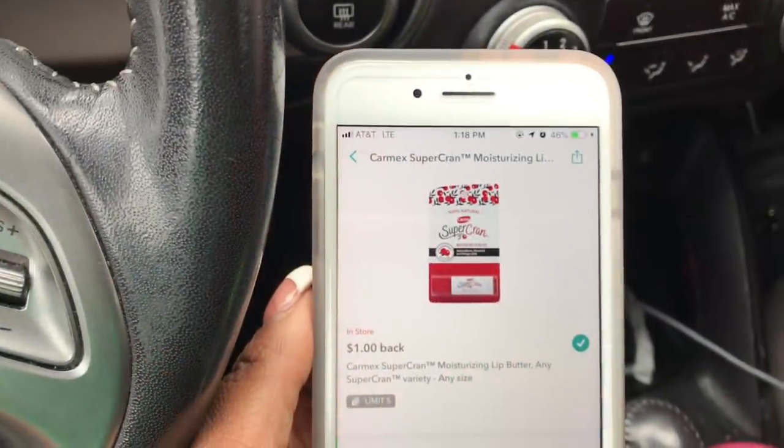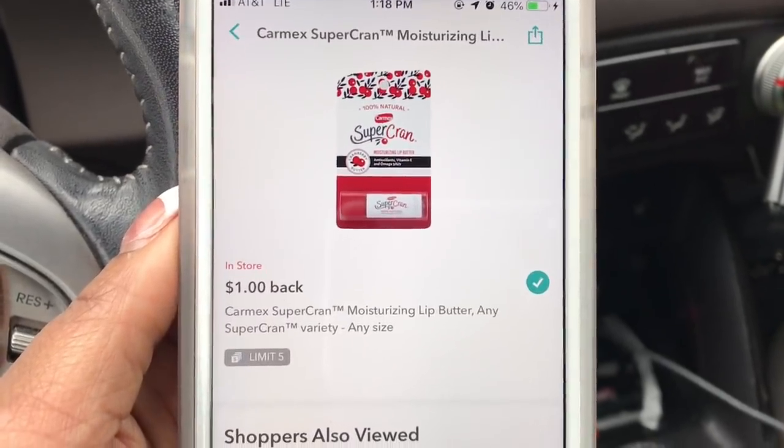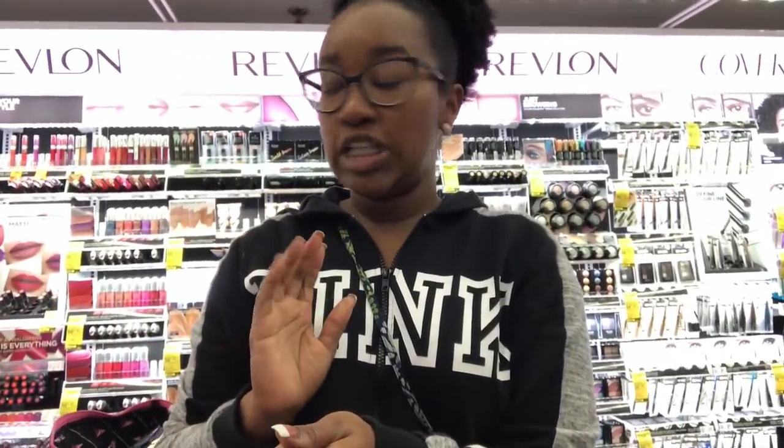Everything went as planned at Walgreens number one, so now we're heading home. I do have to make another stop at another store to get the Aquaphor deal. I forgot to mention that the Carmex Super Crayon has an Ibotta rebate of $1 cash back, limit 5 — so I'm going to get $2 back on those. I am now at Walgreens number two — a different Walgreens I don't think I've ever been to before. I was leaving an event and needed to stop before my thing expired. They are fully stocked on the product I need.